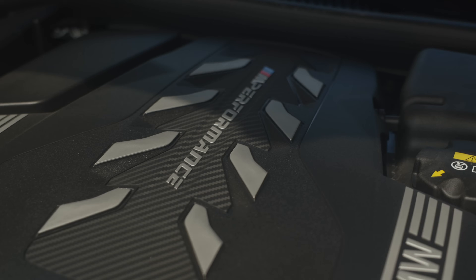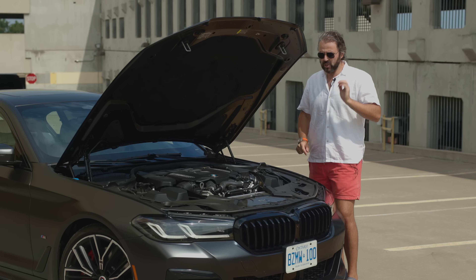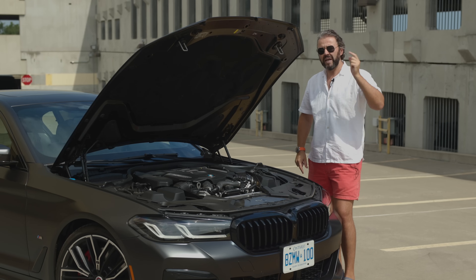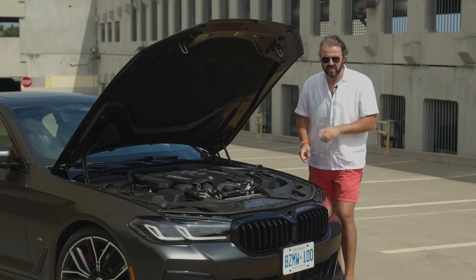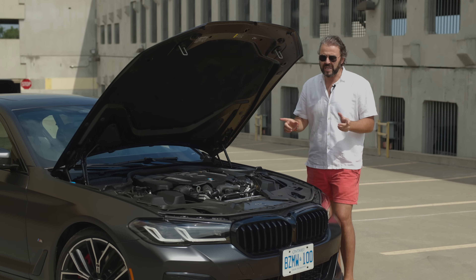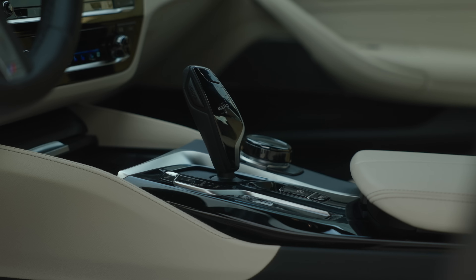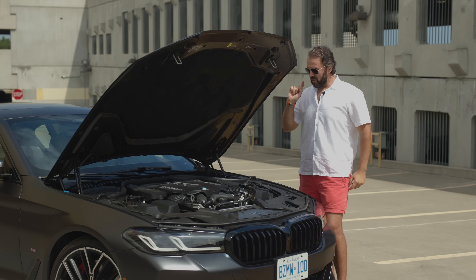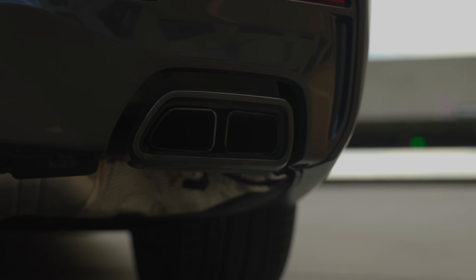In this case we have the N63, meanwhile the M5 gets the S63. This is a 4.4-liter V8 twin-turbo and the turbochargers are right in the middle — I believe this is the first engine to ever use that layout. It makes 523 brake horsepower and 553 pound-feet of torque. BMW says 0-60 in about 3.8 seconds, but real-world tests have proven 3.6 seconds. It's equipped with an 8-speed automatic transmission and xDrive all-wheel drive, and it does have quad exhaust tips in the back to make it look a bit more M5.